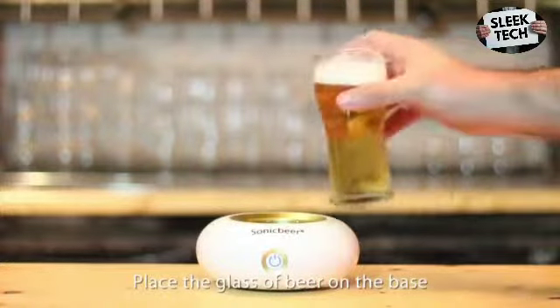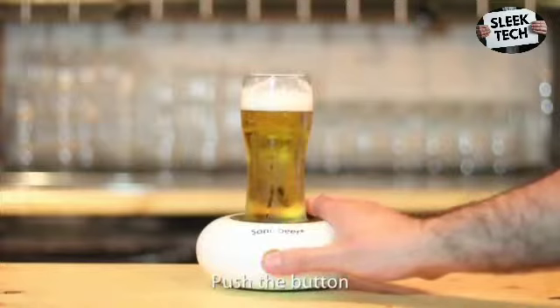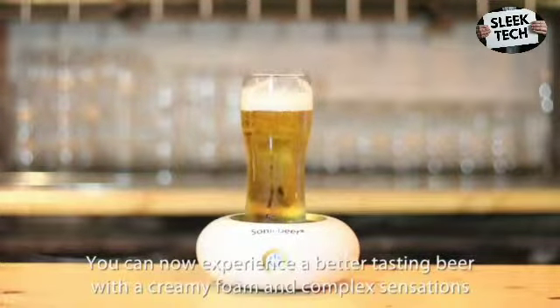Place the glass of beer on the base. Push the button. Enjoy. You can now experience a better tasting beer with a creamy foam and complex sensations.